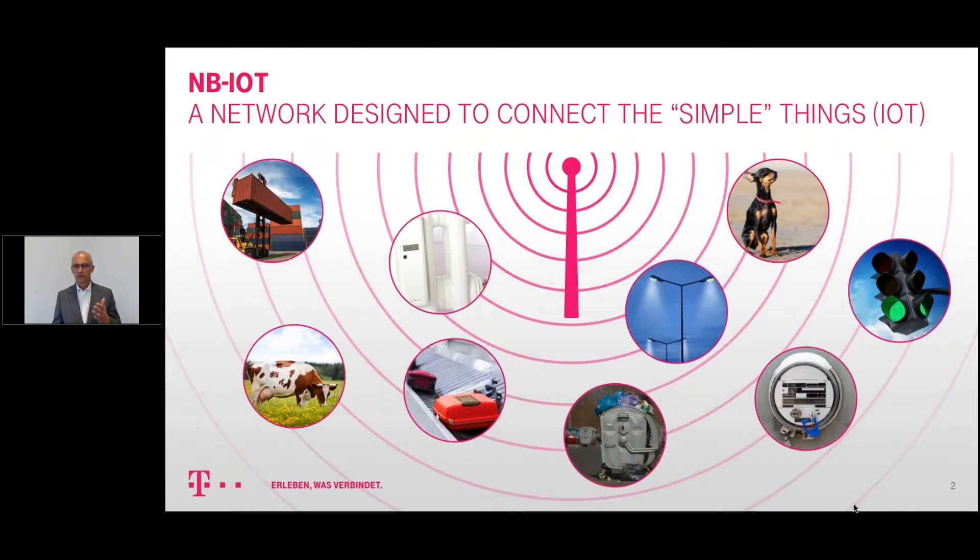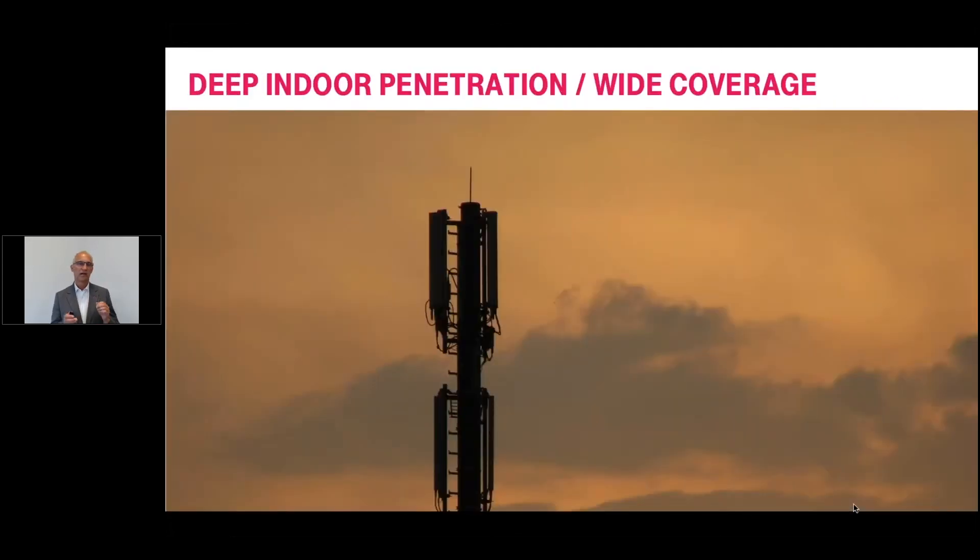The question is: what is so special about Narrowband IoT and how does it support IoT devices? Let's have a look at one special characteristic — coverage — and specifically deep indoor penetration.